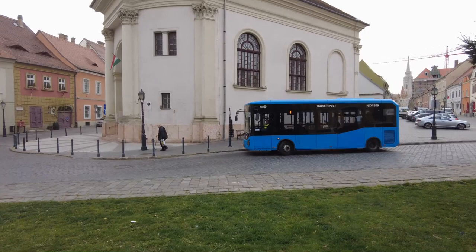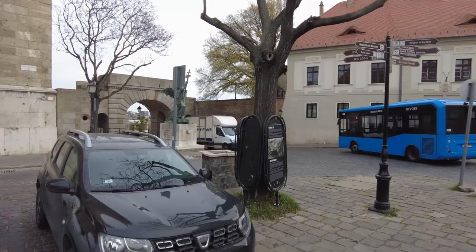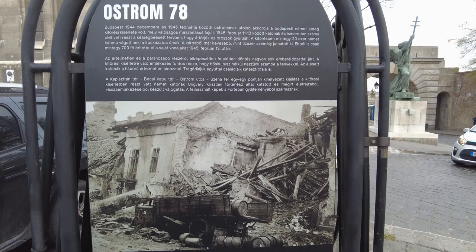But that's not the neat part about this place. The neat thing about this statue is over here. So this is Ostrom 78, and I can't read any of that. Down here it's the same thing — I can't read any of that either.